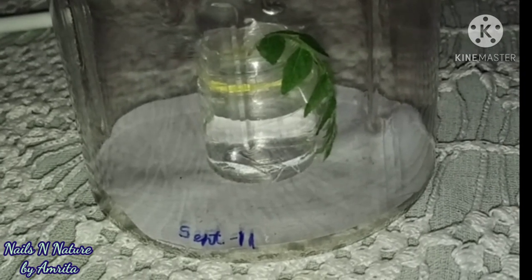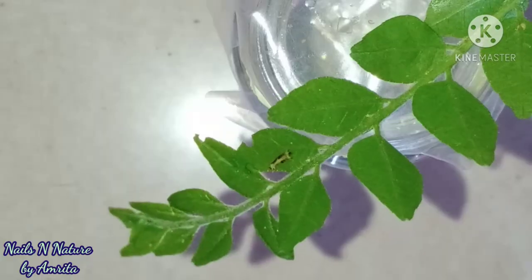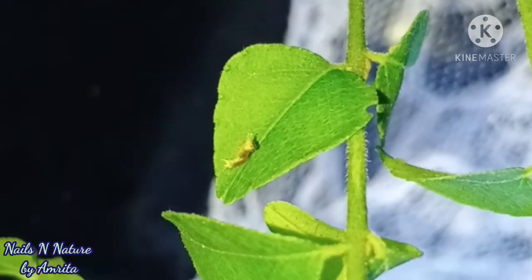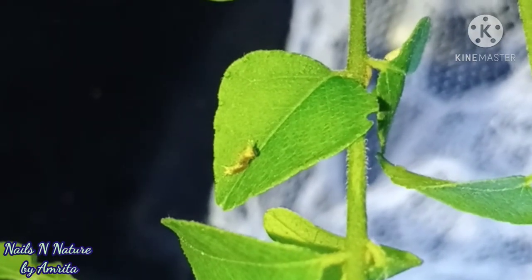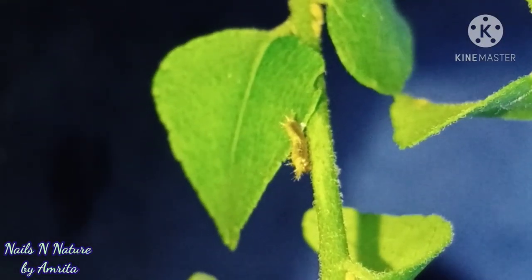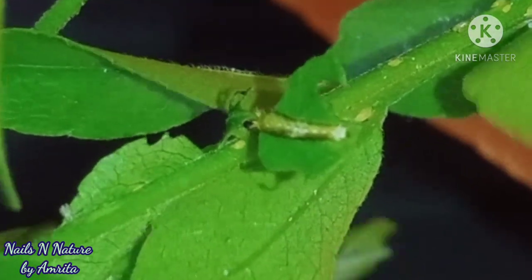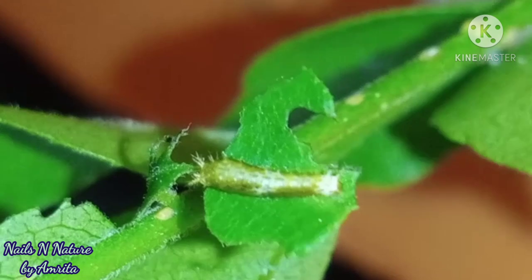After a few days, a tiny caterpillar had come out of the egg — it was very very tiny. After coming out, it immediately started chomping on the leaves. It ate throughout the day, rested a little, and then ate again, so I had to bring fresh leaves for it every day.